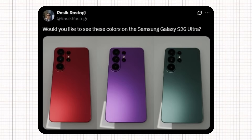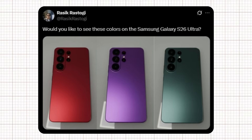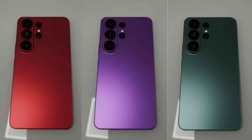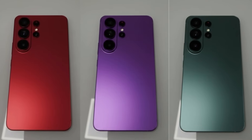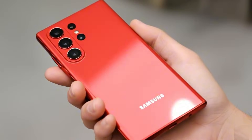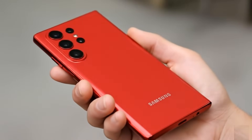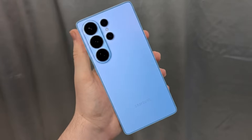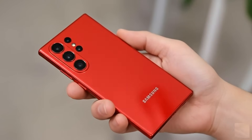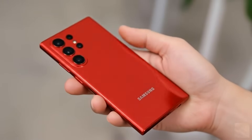Shortly after, another designer named Rasek Rastogi joined the conversation by sharing his own concept renders featuring the S26 Ultra in red, purple, and green color options. Each of these shades enhances the phone's striking design, giving it a futuristic and ultra-premium vibe — the kind of color range fans would love to see Samsung officially introduce. If Samsung actually takes inspiration from these fan-made renders, the Galaxy S26 Ultra could become one of the most visually impressive and stylish flagships we've ever seen.